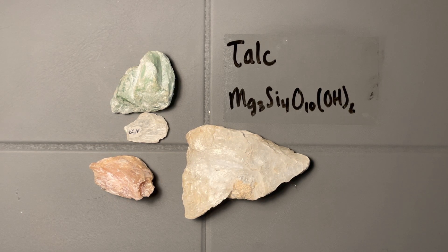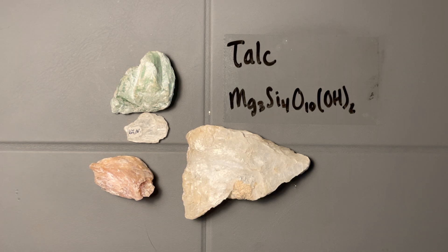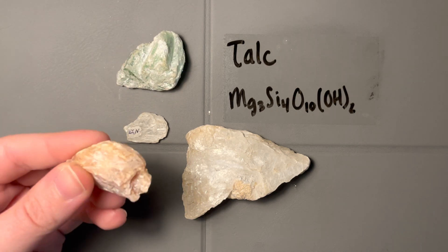So here we have talc, which is one of those index minerals on the Mohs hardness scale. It's a one on the hardness scale — a very soft mineral — and we'll get into just how soft.